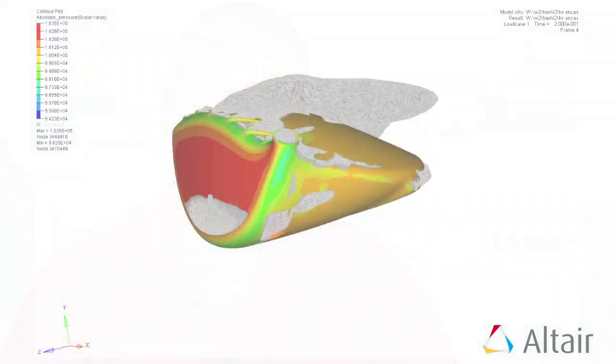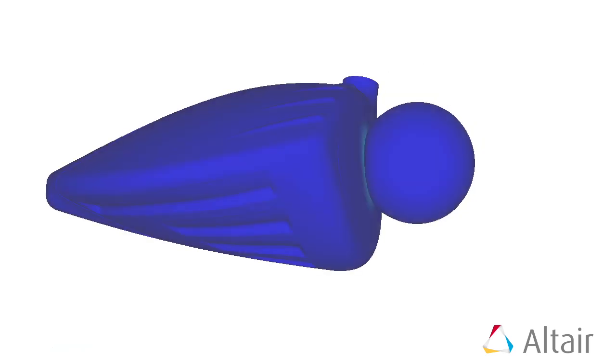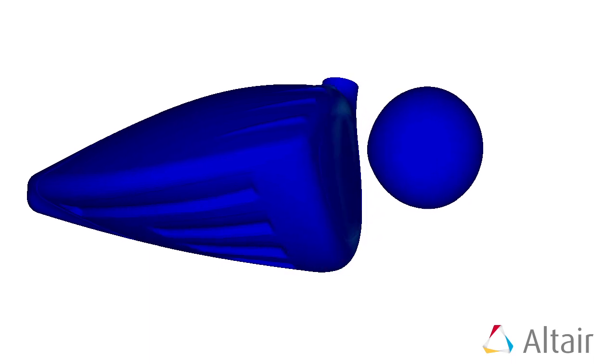Computational fluid dynamics analysis — it's 1.2 trillion calculations, which would take days without an HPC system. And for our collisions, the structures are so incredibly thin. Some areas are as thin as eight pieces of paper stacked on top of each other.